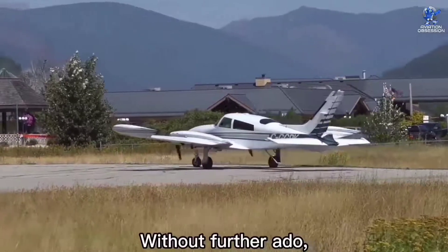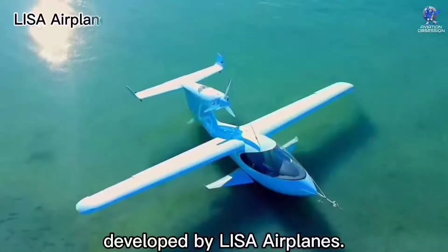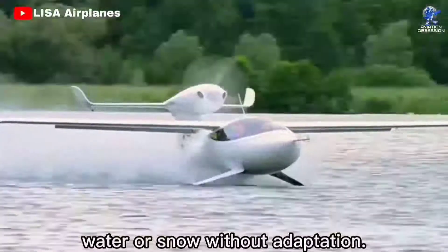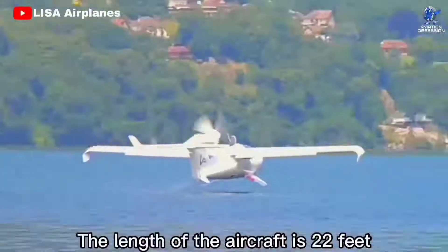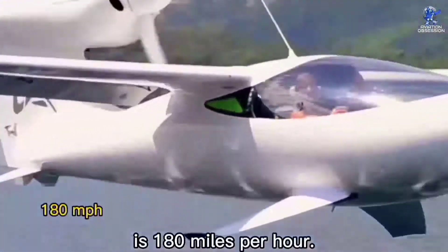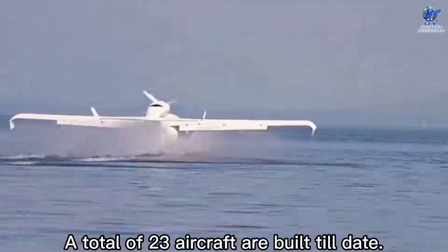At number 10 is the LISA Akoya, which is a French single-engine innovative amphibious aircraft developed by LISA Airplanes. It took its first flight in August 2007. It is capable of alighting on land, water, or snow without adaptation. The aircraft has space for two passengers in its cabin. Its length is 22 feet, with a wingspan of 36 feet. The maximum speed is 180 miles per hour, and the range is around 670 nautical miles. A total of 23 aircraft have been built to date.